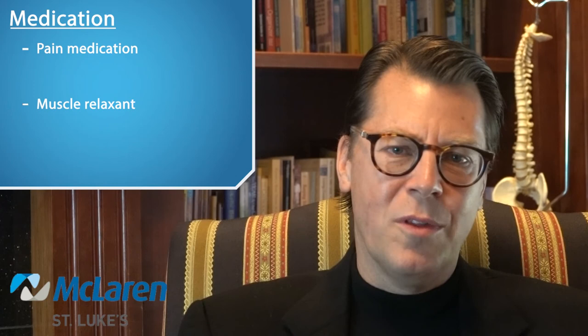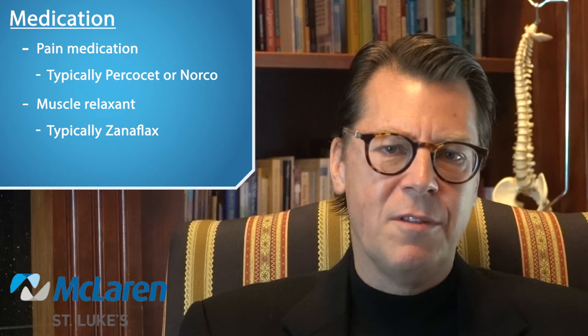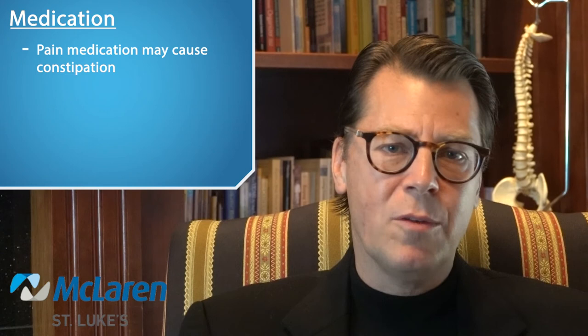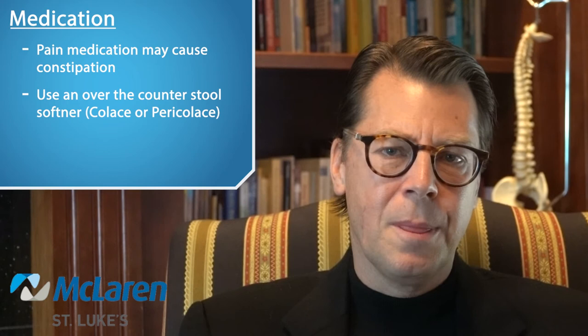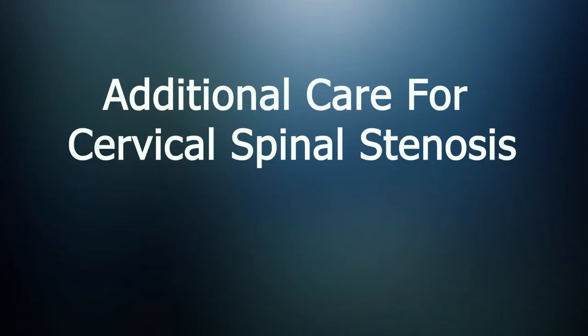You will be provided with pain medication and a muscle relaxant to go home with after surgery. Typically I like to use Percocet or Norco for pain and Zanaflex as a muscle relaxant. Pain medication can often cause constipation, so I would recommend using an over-the-counter stool softener such as Colace or Pericolace, which can be purchased at your local drugstore. I also recommend drinking plenty of water after surgery to keep yourself well hydrated. All of these measures will help prevent constipation.